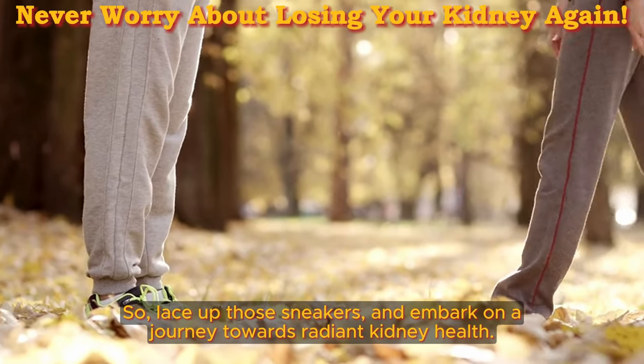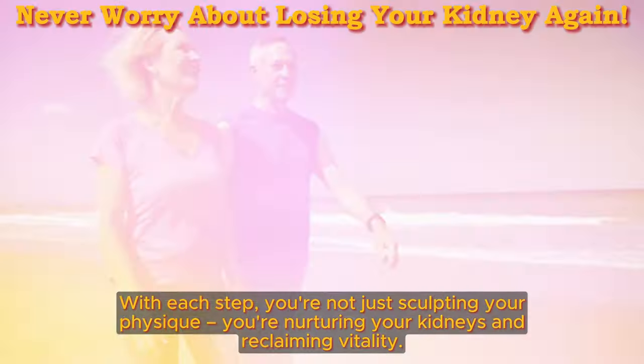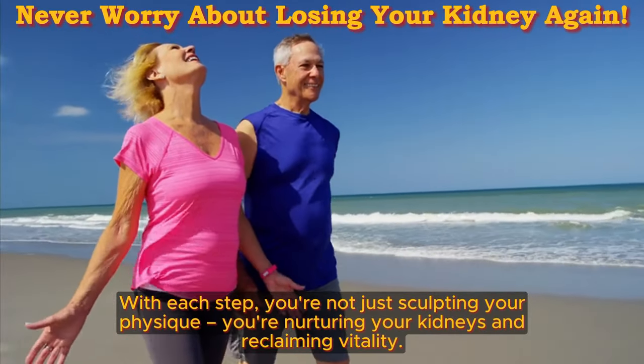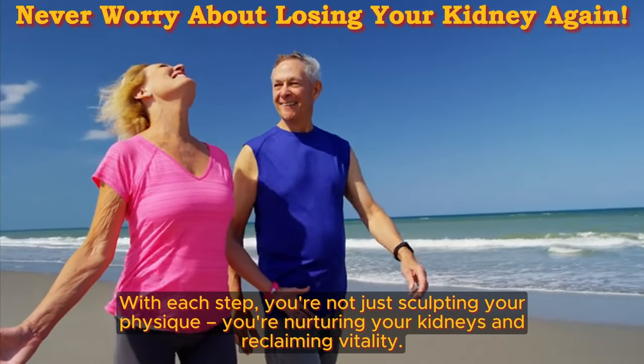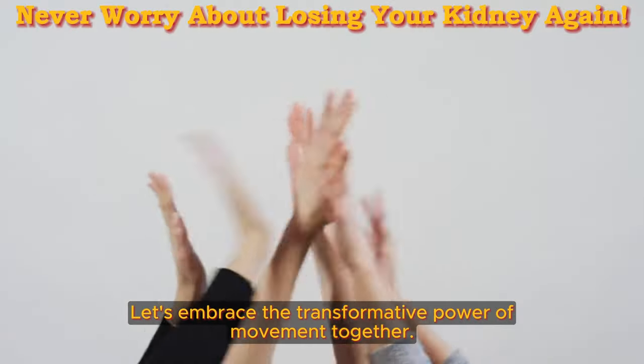So lace up those sneakers and embark on a journey towards radiant kidney health. With each step, you're not just sculpting your physique — you're nurturing your kidneys and reclaiming vitality. Let's embrace the transformative power of movement together.